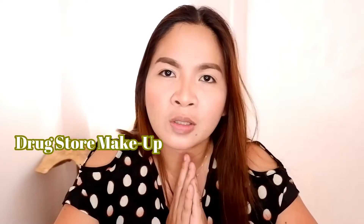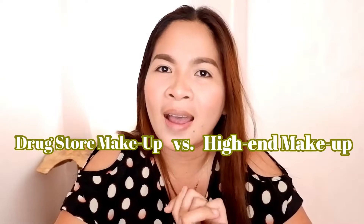Hey guys, welcome back to my channel! Today's video is all about a makeup review — drugstore makeup versus high-end makeup, lipstick edition.